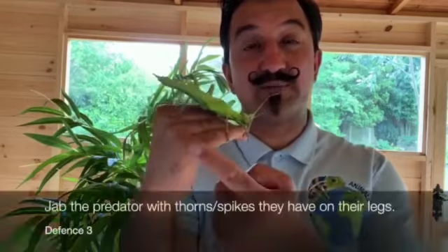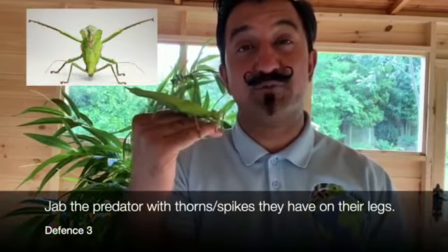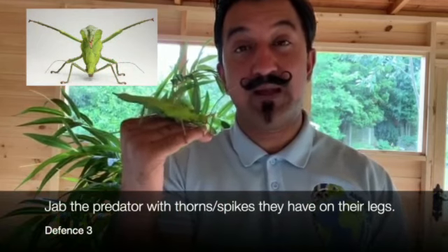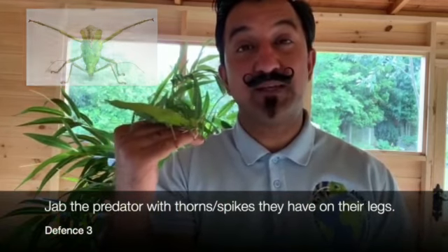The third line of defense for the jungle nymph is literally to do a handstand - how cool! I'm going to try and find you a picture of a jungle nymph doing that when they're threatened. Of course Vicky isn't threatened so she's quite happy on my hand. They do a handstand on their front two legs and then jab these spikes or thorns into the potential predator, which will automatically get the predator to drop them and that helps them to avoid being eaten.